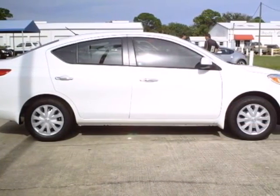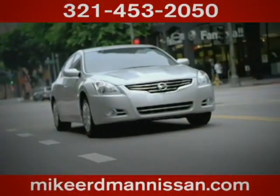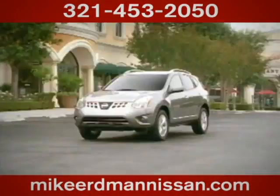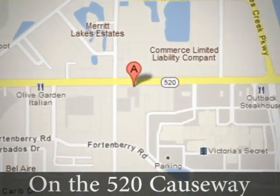Stop in today for a test drive. At Mike Erdmann Nissan, you'll find a vast selection and exceptional customer service. We're located on the 520 Causeway in Merritt Island.